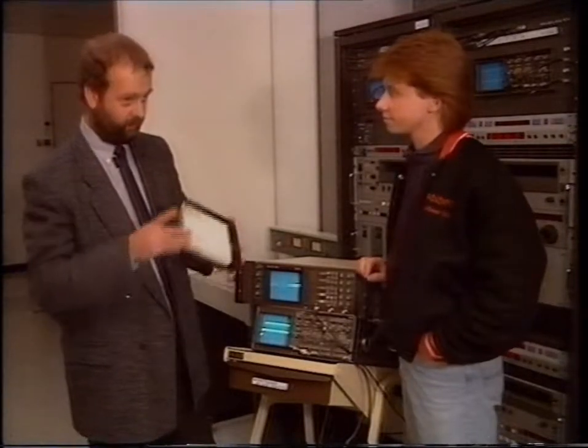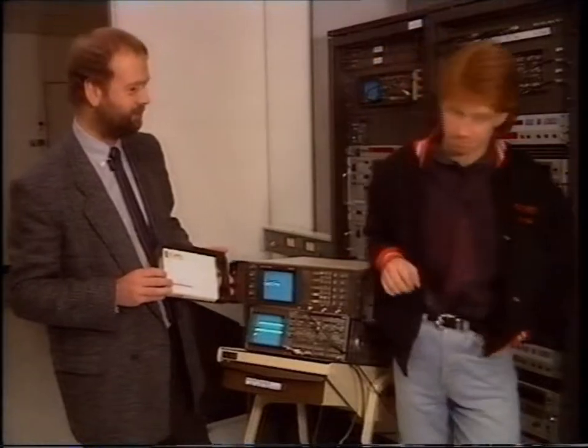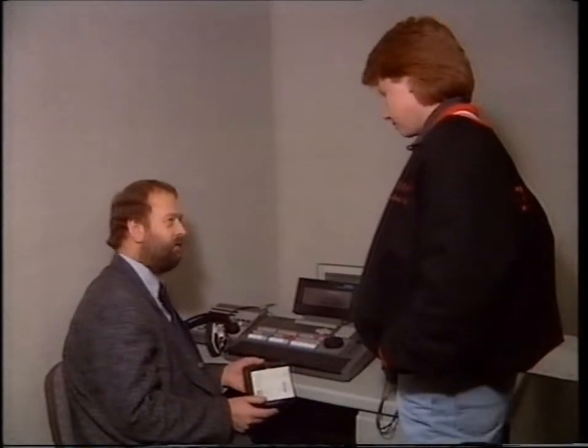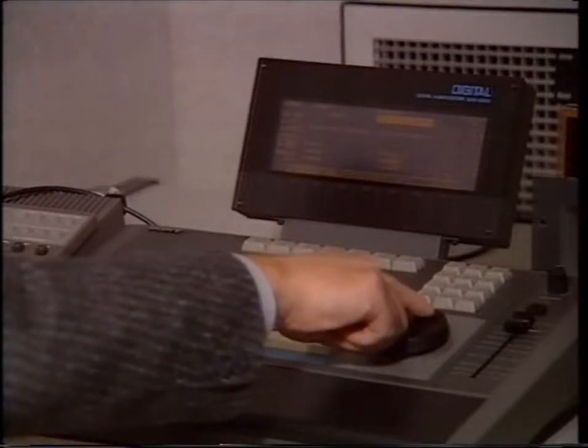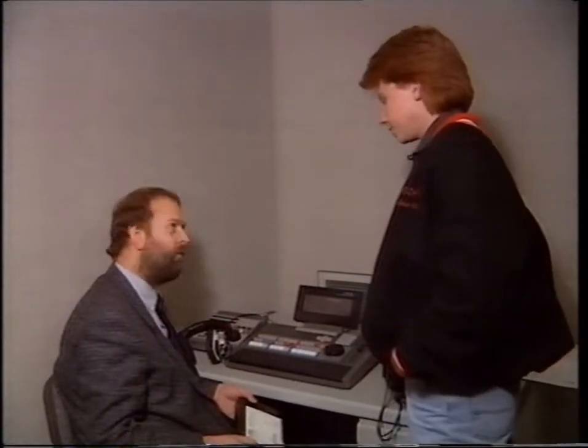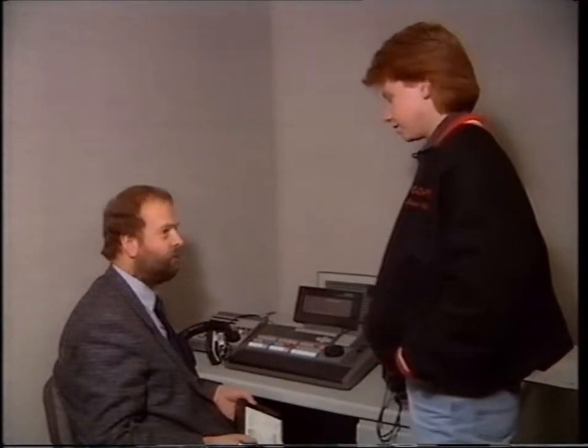The most important thing we have to do next is to check out the track timings to make sure that all the tracks are in the right place. This is a digital editor. On here, we can go through and check off the start position of each track. We can position it exactly so that we make sure we don't cut off any of the music. And once we've done that, we go off and master it.